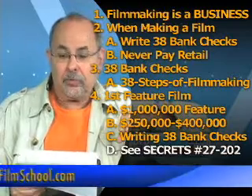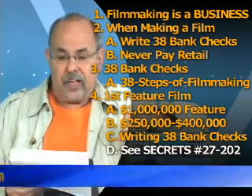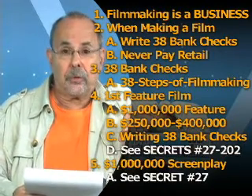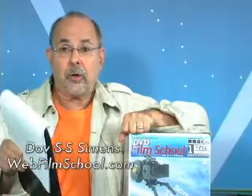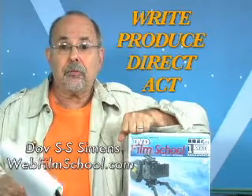Let's get to the next step, the next secret: secret number 27. You're going to start by getting a screenplay — a million dollar screenplay. Let me cut to the chase. You want to write, produce, or direct. Anyone can write, produce, or direct if given the basic information, and as you'll find out, I'll give it to you.